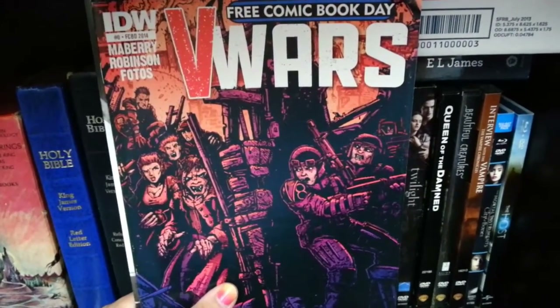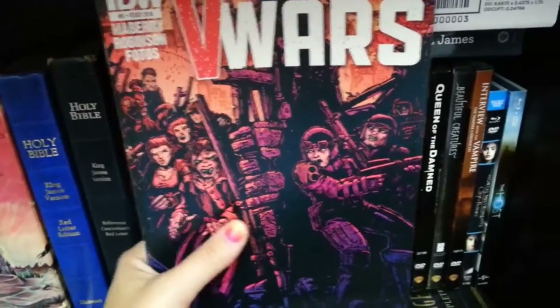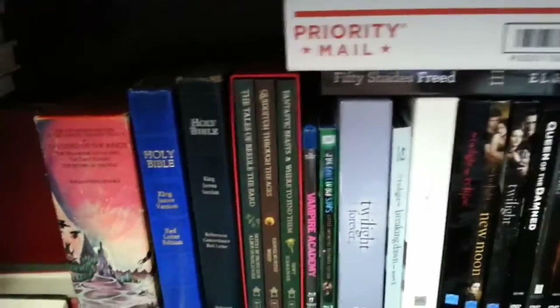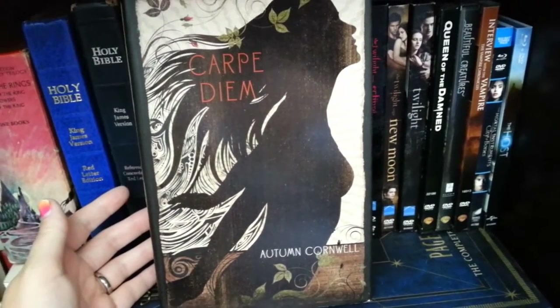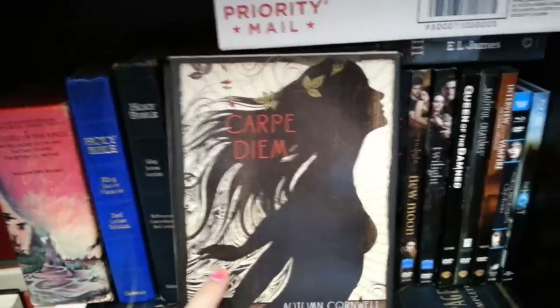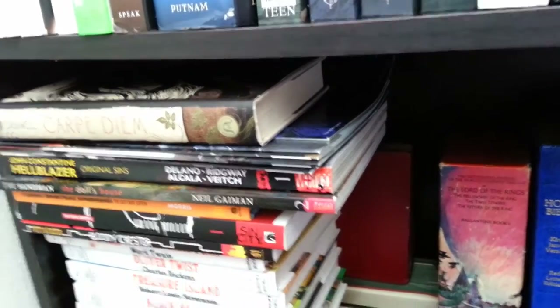It's supposed to be an adult vampire paranormal series, which I can't wait to get to. Lastly I have Carpe Diem by Autumn Cornwell — this is supposed to go with my adventure books up above, but I ran out of room so it's just sitting on top of the graphic novels.